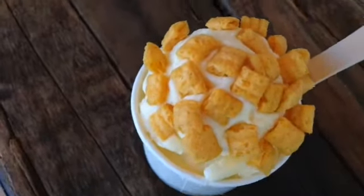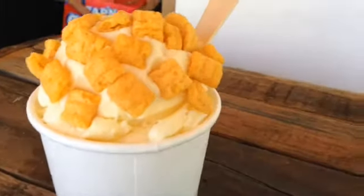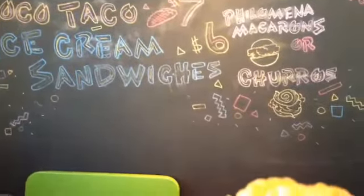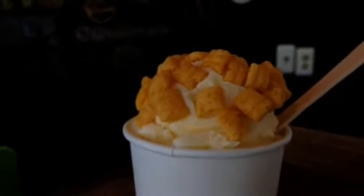Next we have Captain Crunch. We take Captain Crunch and steep it in milk for about three days, then strain it out. The finished product tastes like the cereal milk from the bottom of a Captain Crunch bowl.